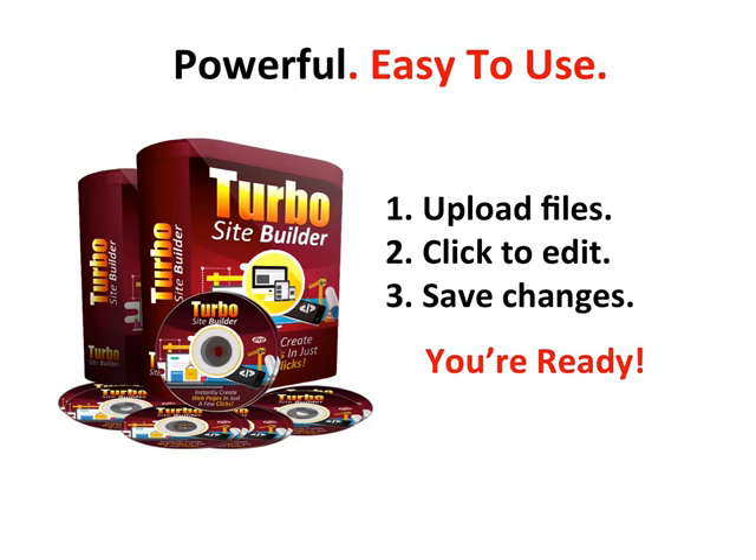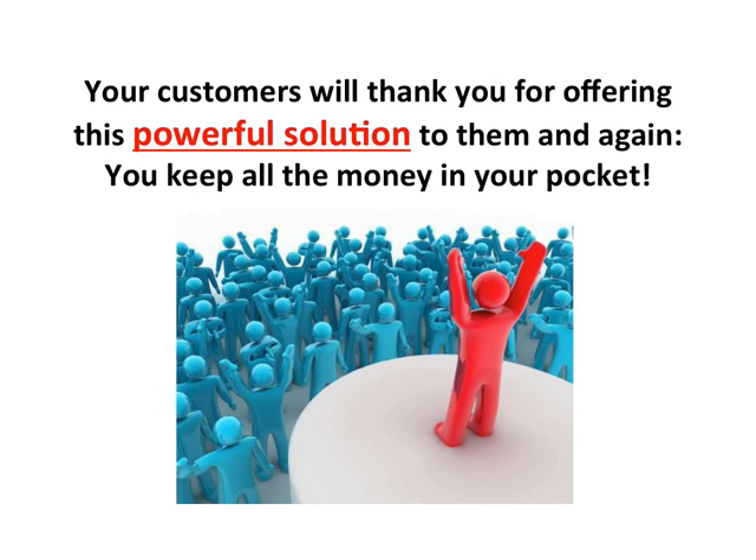Powerful. Easy to use. Just upload files, click to add images, click to edit the text, save the changes. That's it, you're ready. Customers will thank you indeed for offering this powerful solution to them. And again, you keep all the money in your pocket.